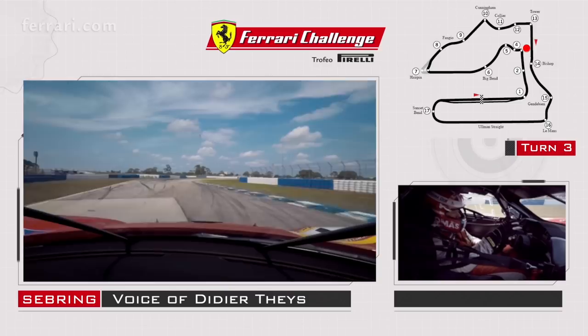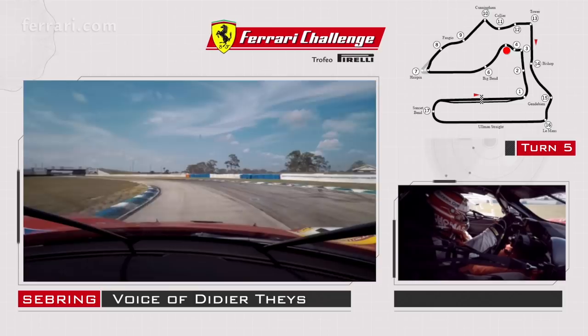Turn five has a very important exit. You go a little bit on the curb, but not too much because you've got dirt right after. That straightaway is quite long, all the way down to turn seven.